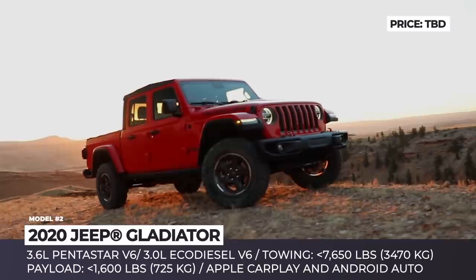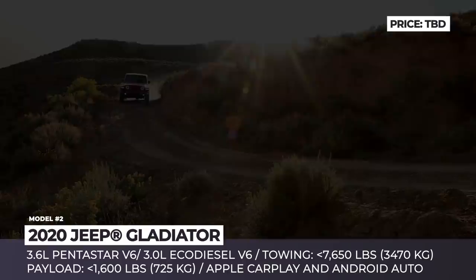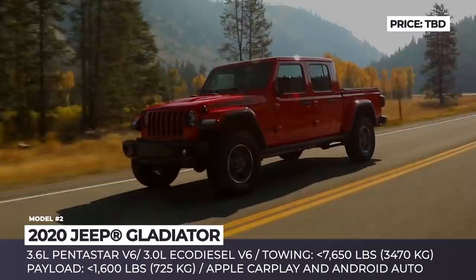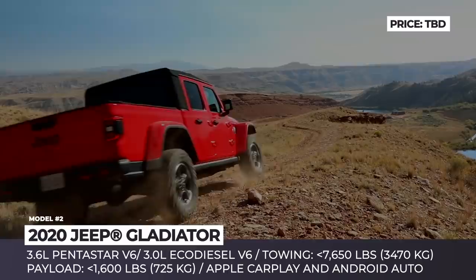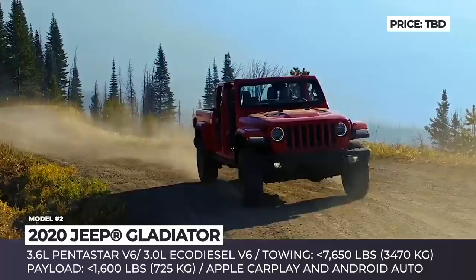Jeep Gladiator. The 2018 LA Auto Show did not leave loyal Jeep fans disappointed, as at the end of November the company finally introduced the long-awaited concept of their new midsize pickup. Based on the 4th generation Jeep Wrangler, the new truck is a lifestyle-oriented model that revives the Gladiator nameplate from the 1960s. It seats 5 people, offers best-in-class towing and payload capabilities, and is packed with modern tech such as the 4th generation Uconnect infotainment with Apple CarPlay and Android Auto connectivity.